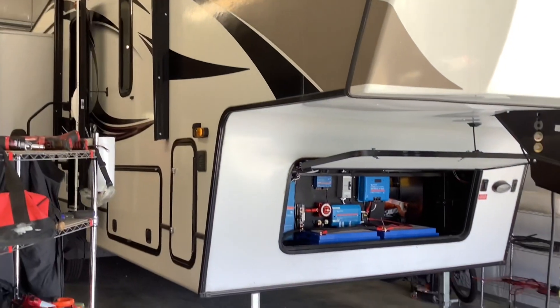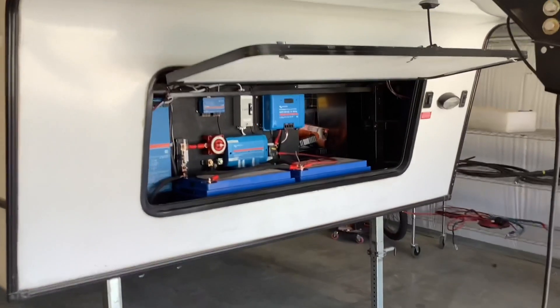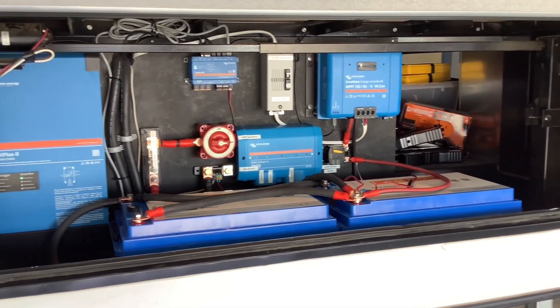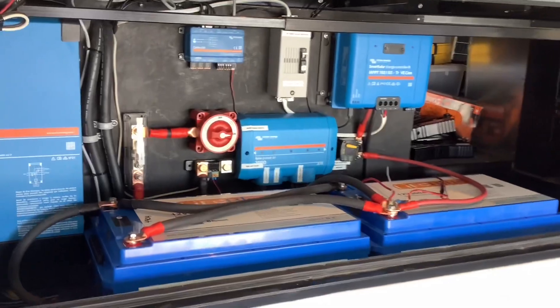We installed most of the main components and batteries in the front compartment here. If you look here we installed two 300 amp hour batteries, an inverter, a solar controller, a system monitor, and also a DC distribution system.